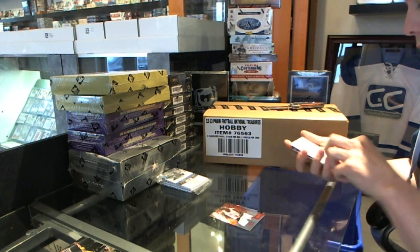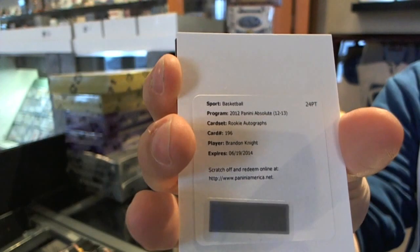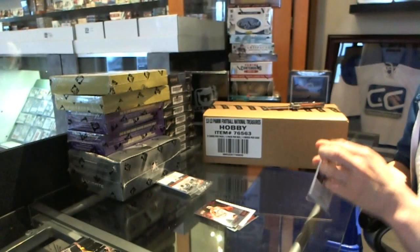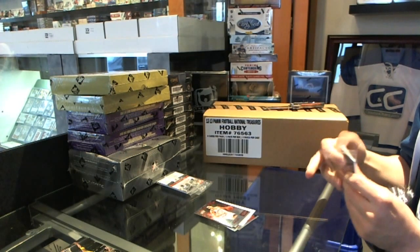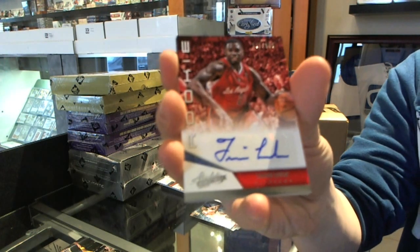We start with the rookie auto redemption of Brandon Knight. Flare Retro Hockey releases tomorrow. We've also got a rookie autograph of Travis Leslie.